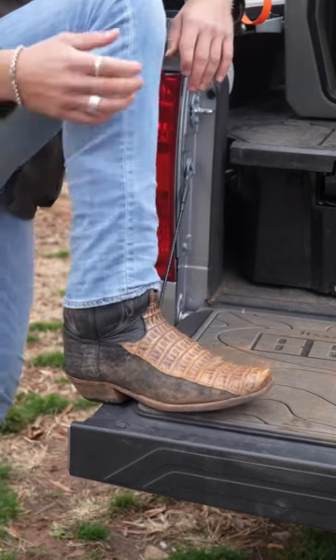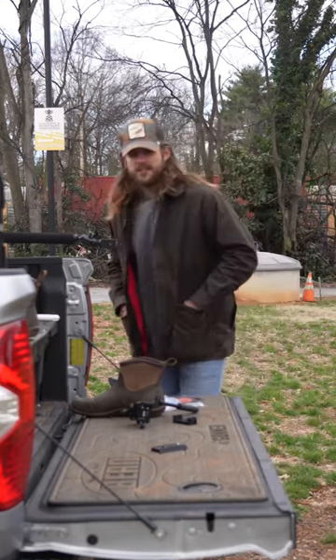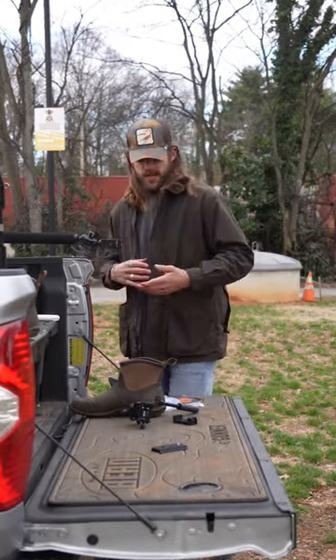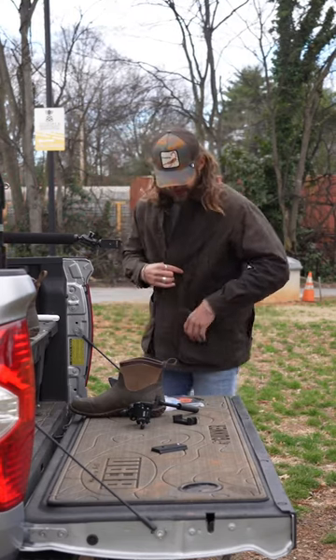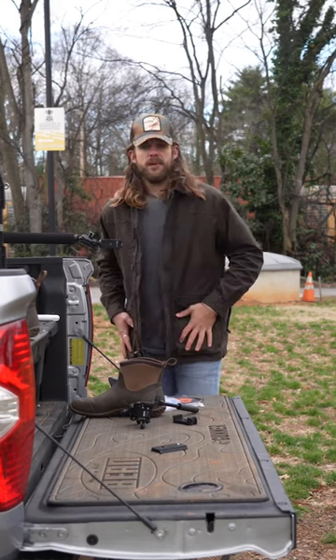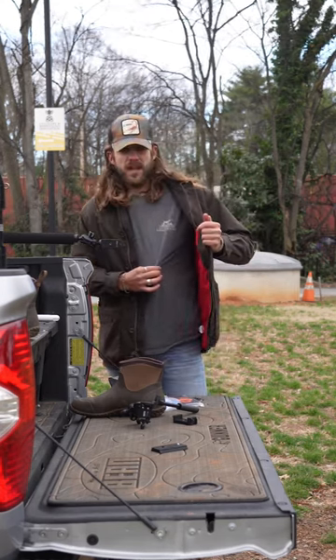For my jacket today, this is the wax cloth field jacket from Orvis. I love this jacket because of all the pockets — it's got a dove pocket in the back that's insulated, and it's also got these really large pockets up front for shells.